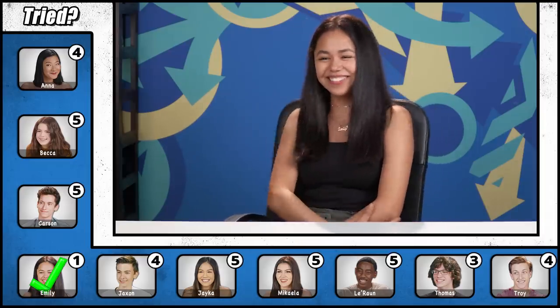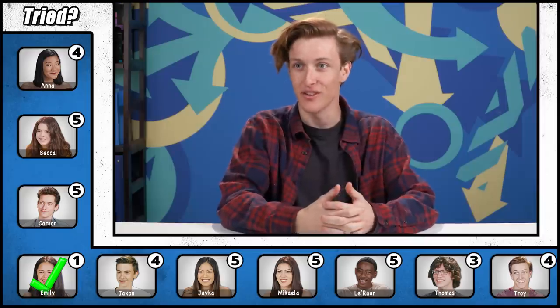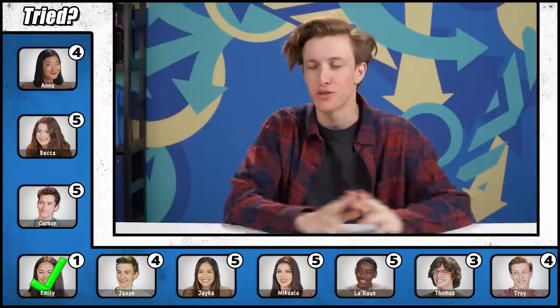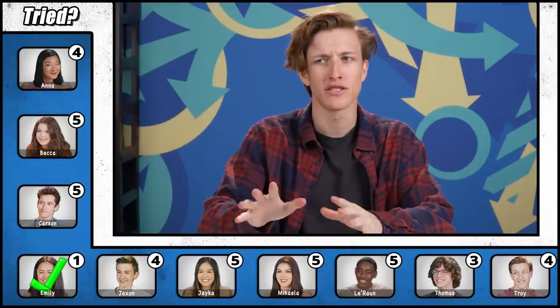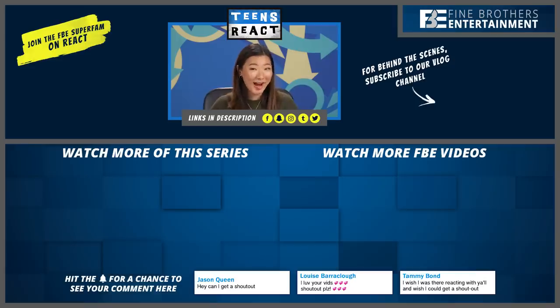Emily, you only tried one, and that was actually the best of any teen today. 'I'm so proud of myself — I thought I was gonna try more but the hair one really got me. I learned a lot about these products, and most of them are overrated or don't work. It's weird to say, but I'm glad I lost.'